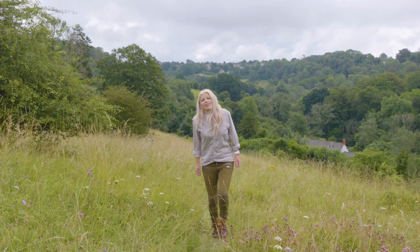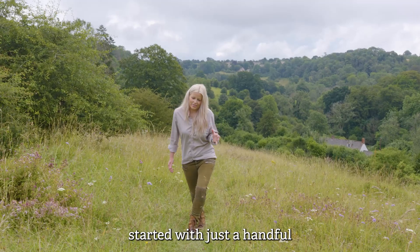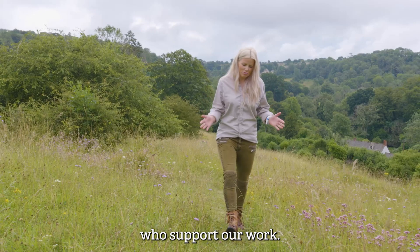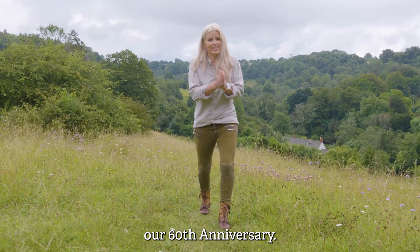We've come a long way from pretty humble beginnings. Started with just a handful of enthusiasts, Gloucestershire Wildlife Trust has grown to include more than 450 active volunteers and over 27,000 dedicated members who support our work. And this year we celebrate a significant milestone, our 60th anniversary.